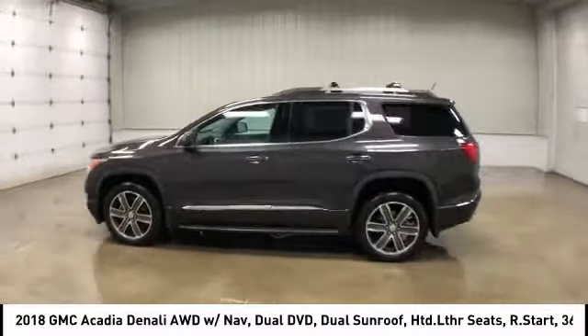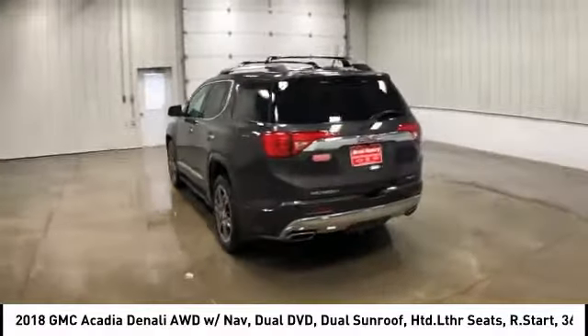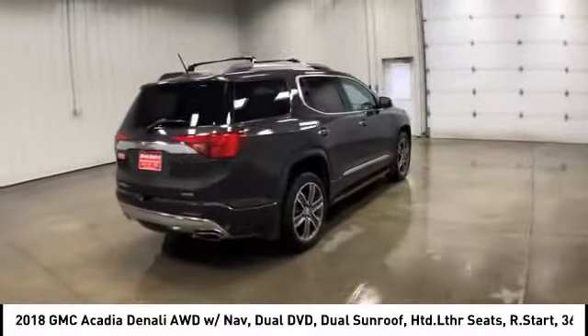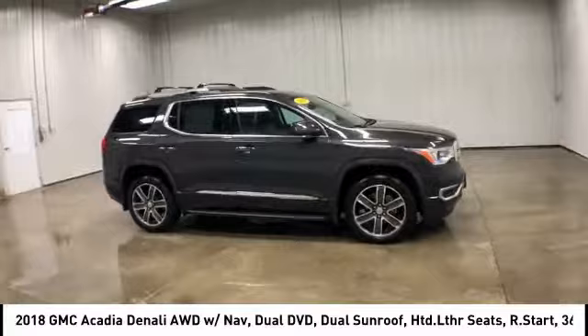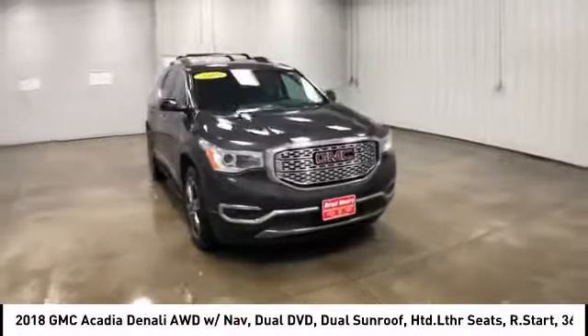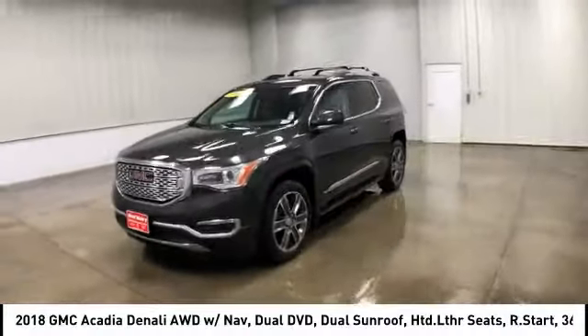We are pleased to show you the 2018 GMC Acadia. The GMC Acadia is great capability coupled with exceptional safety, offering better highway fuel economy than any other eight-passenger SUV. Advanced technology and thoughtful ergonomics, the Acadia is a premium utility that rejects compromise and is priced below $40,000.